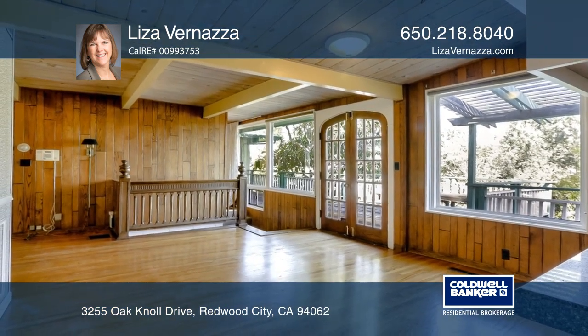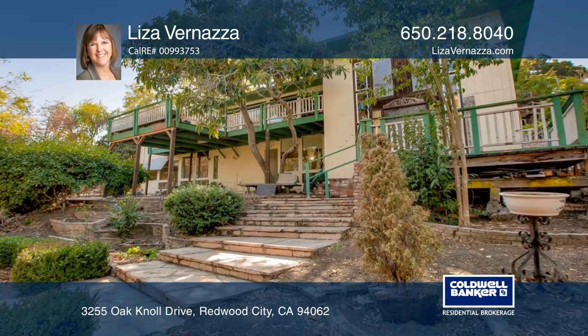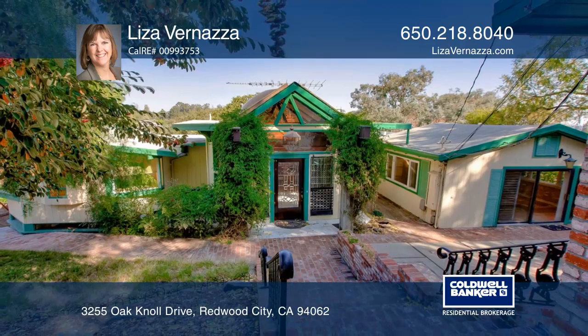Situated on approximately one-third of an acre, this four-bedroom home offers many opportunities. Have any questions? Call Lisa Vernazza to find out more.